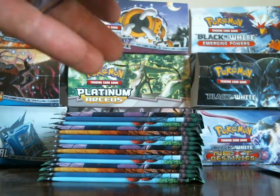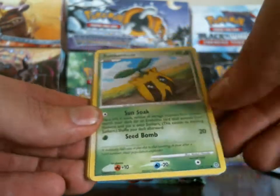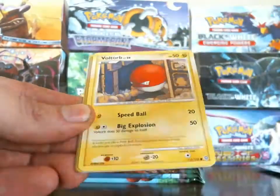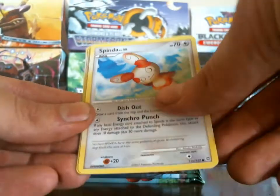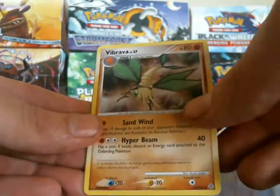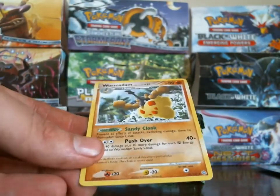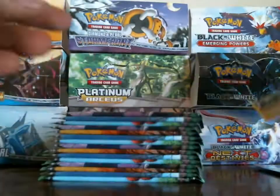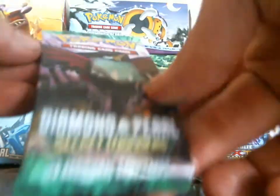Sunkern, Voltorb. Corsola, Spinda, Shuckle, Professor Oak's Visit, Vibrava — my reverse is a Voltorb and my rare is a Wormadam Sandy Cloak. Next pack is another Hunchkrow pack.